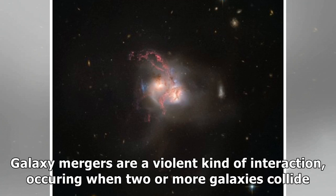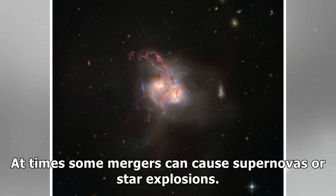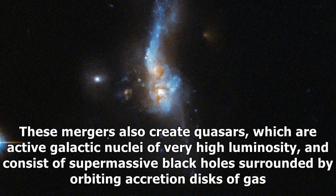Galaxy mergers are a violent kind of interaction, occurring when two or more galaxies collide. At times some mergers can cause supernovas or star explosions. These mergers also create quasars, which are active galactic nuclei of very high luminosity, and consist of supermassive black holes surrounded by orbiting accretion disks of gas.